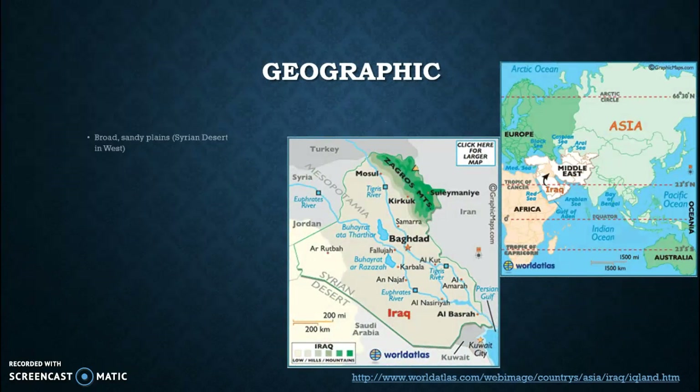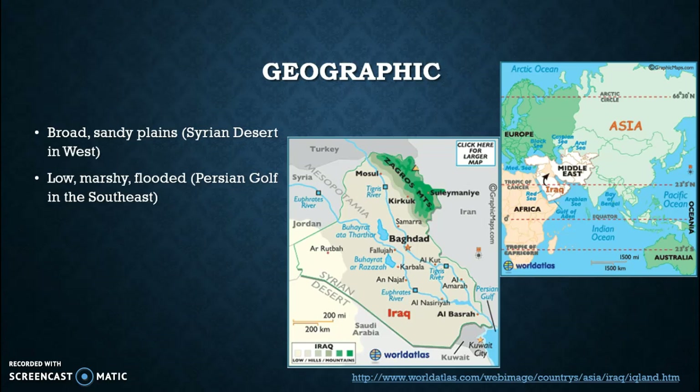The geography of Iraq is pretty typical to what we would assume. It has broad sandy plains and the Syrian desert is found in the west. There are also low marshy flooded areas in the Persian Gulf in the southeast of Iraq. You can also find the Zagros Mountains in the north, as you can see pictured here.